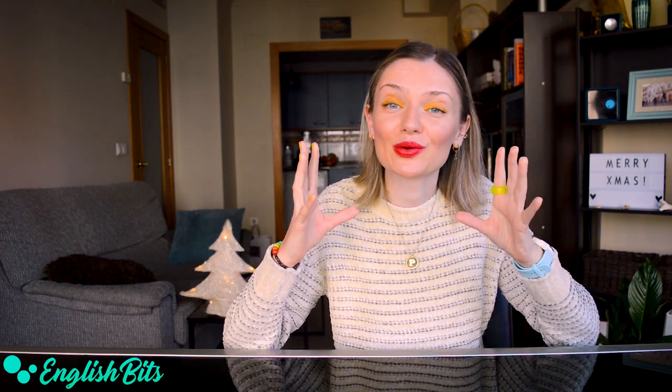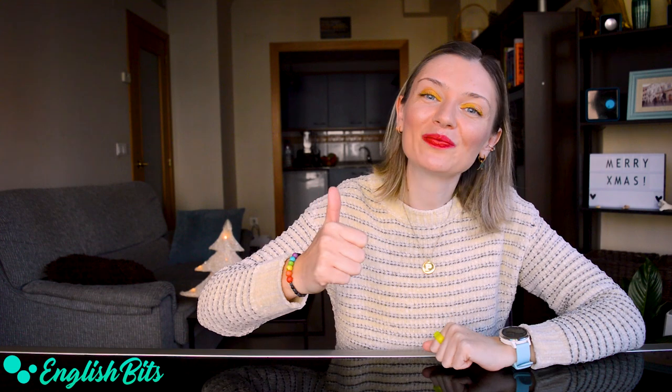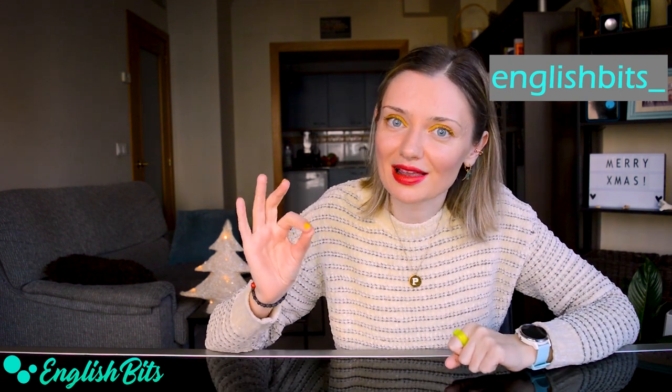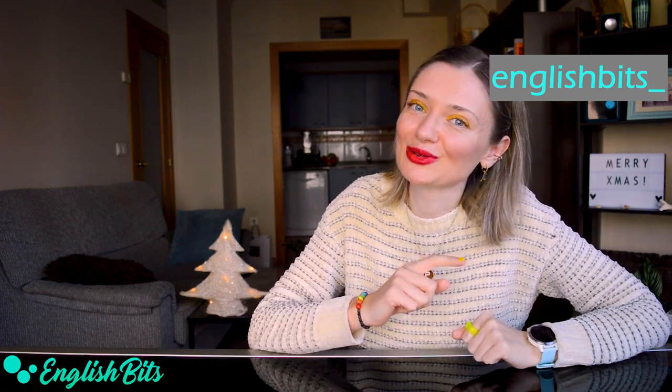So guys, that's it for today. Thank you for watching this video up to the very end. If you want to learn more C1 and C2 phrasal verbs, check out the previous editions right here. I want to wish you Merry Christmas — have a good time with your family and friends. If you enjoyed this lesson, please give it a huge thumbs up, subscribe to my channel, and catch me on Instagram. See you next week — it's going to be our last lesson in 2020. Ciao!